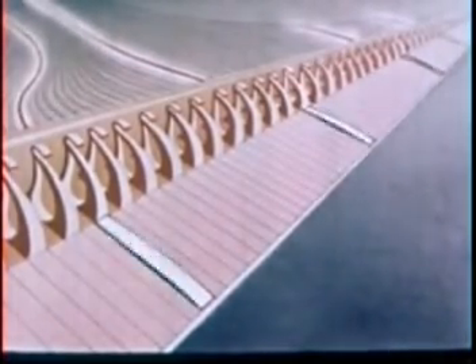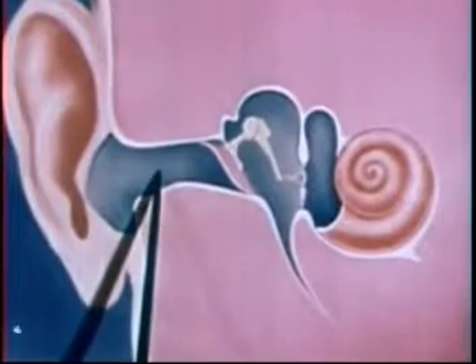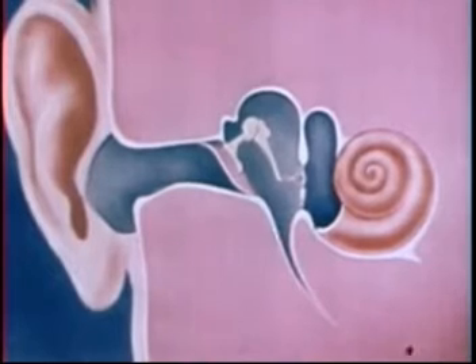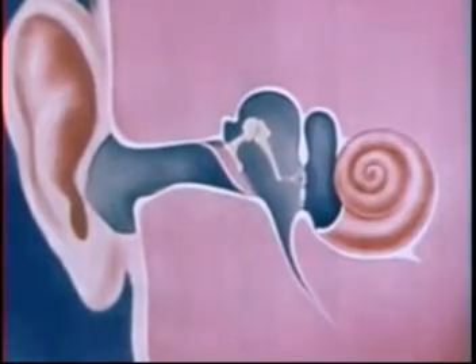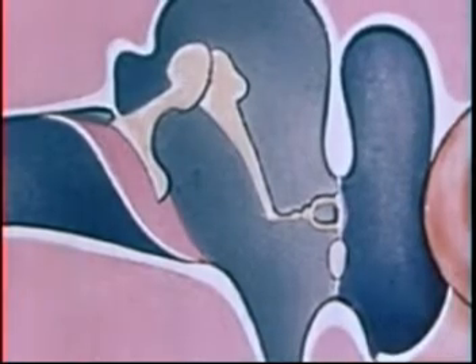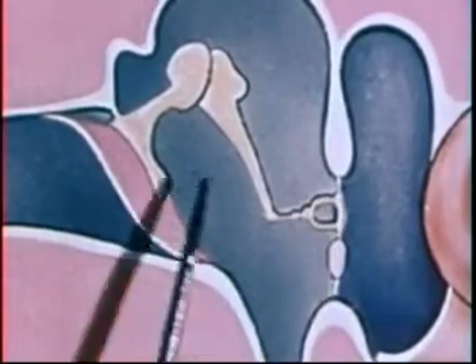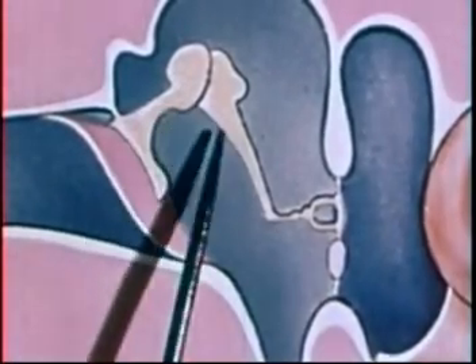Of course, the outer ear operates in air, but the cochlea is filled with a liquid. And transferring sound waves from air to a liquid is one of the most difficult problems known to science. But in the ear, this problem is beautifully solved by the precise design of the middle ear, with its two diaphragms of just the right size, and three connecting bones that provide the exact leverage required.